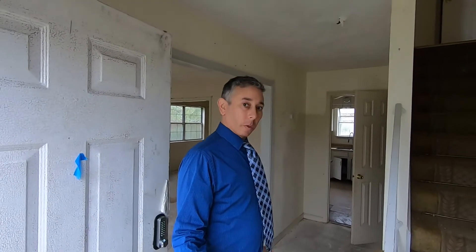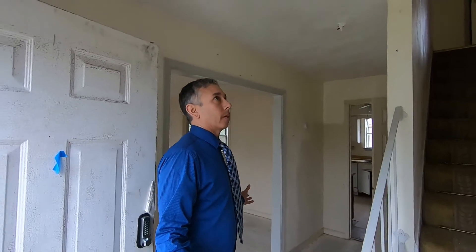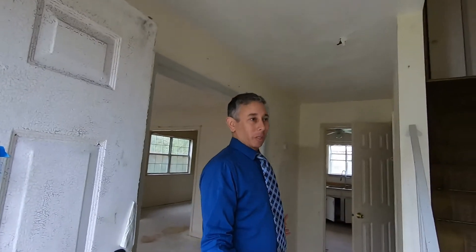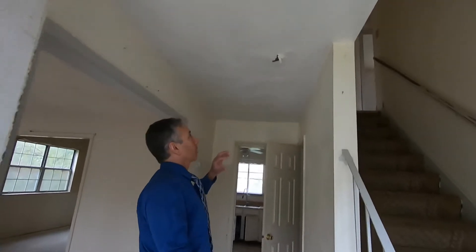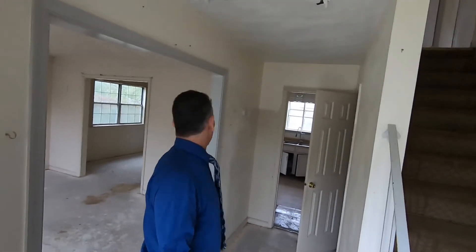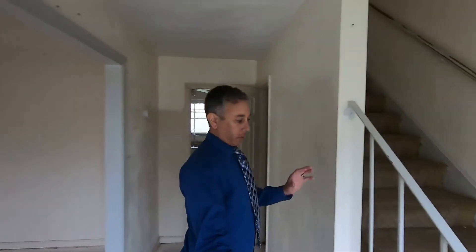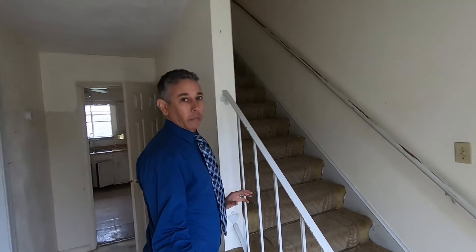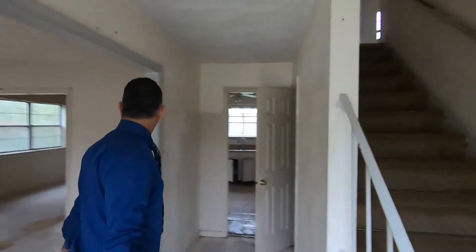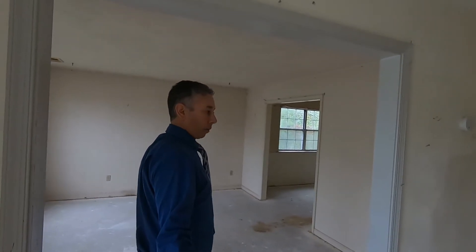The first thing you'll notice when you walk in here is that all the floor covering has been removed. There is a strong animal smell in here too. You can see some stuff kind of falling off the ceiling there. When you walk in you've got the foyer, steps right here — looks like the one bit of carpet they left was the old yellow carpet on the steps.